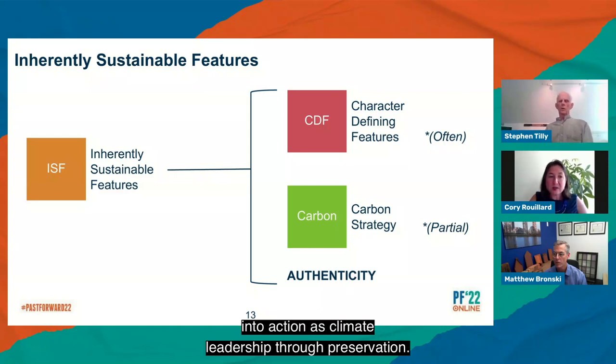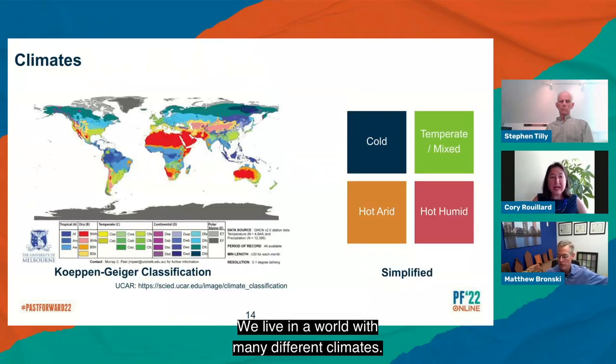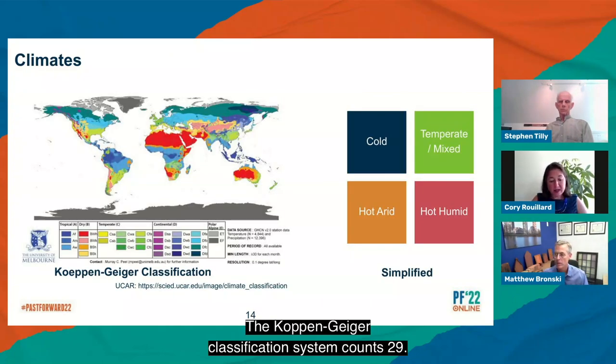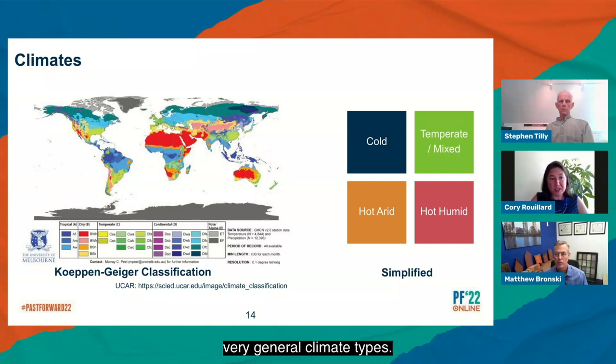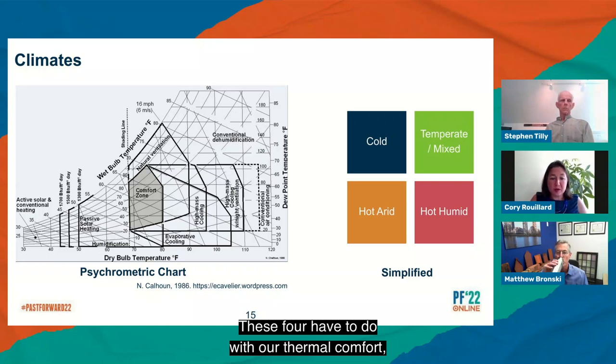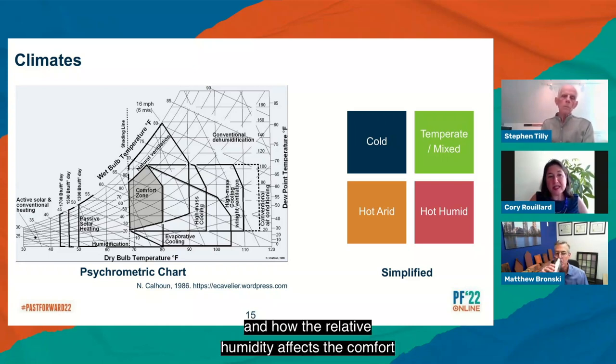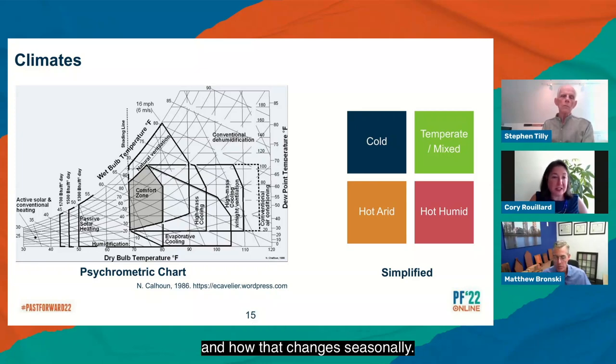For millennia, people have sought thermal comfort in their living environments through the effective and ingenious use of available materials and energy. How many of these strategies are part of the authenticity of use of our built heritage? By employing this lens, we are putting our expertise into action as climate leadership through preservation. We live in a world with many different climates — the Köppen-Geiger classification system counts 29. For our purposes, we can think of about four very general climate types having to do with thermal comfort, whether we are too hot or too cold, and how the relative humidity affects comfort and how that changes seasonally.